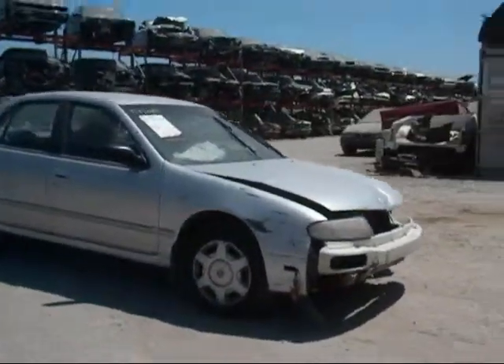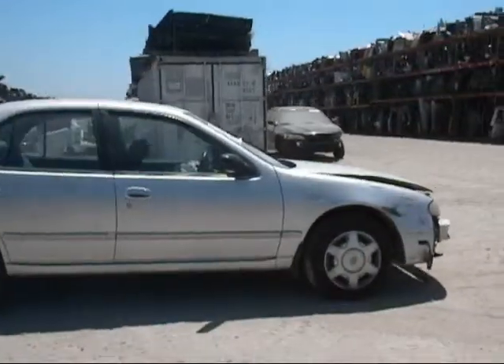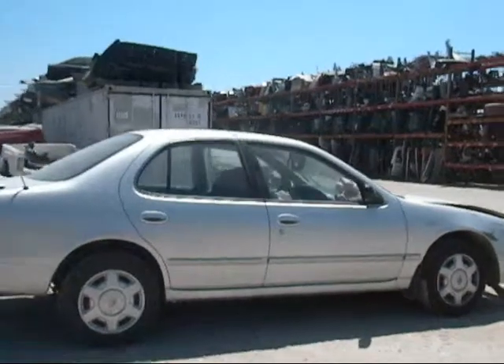The front isn't damaged as you can see. The passenger side fender has a little bit of damage to it. The passenger side door is in good condition, with a few dings on it.